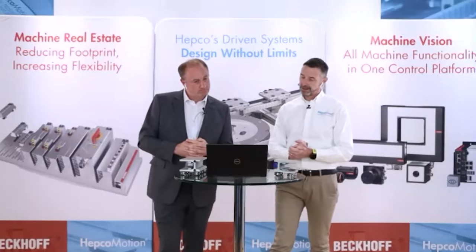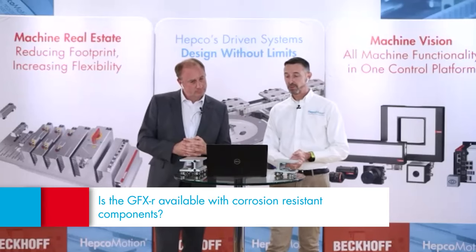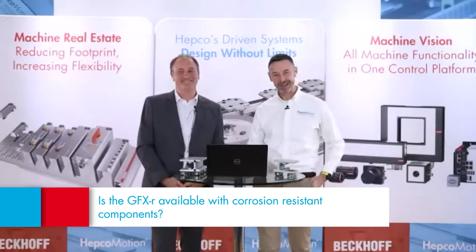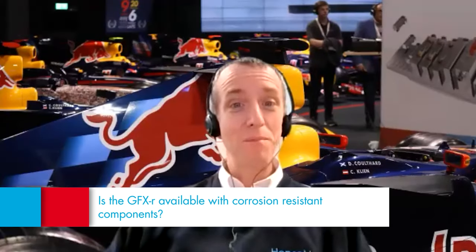Question: is the GFXR available with corrosion-resistant components? Yes — GFXR is an extension of the standard GFX product. Options include stainless steel slides, bearings, and track transfer systems, along with stainless steel fixings and corrosion-resistant guides. We would need to review each application, as stainless steel guides may slightly reduce payload capacity, but we're happy to look at any application customers have.